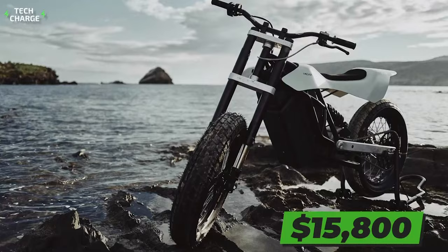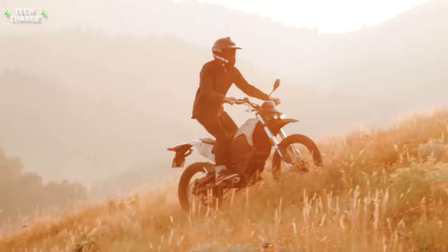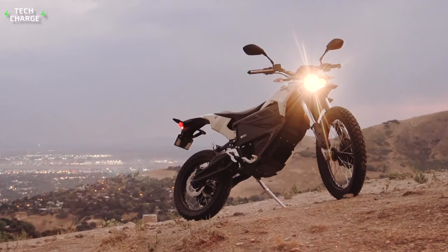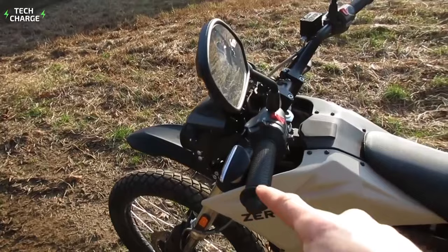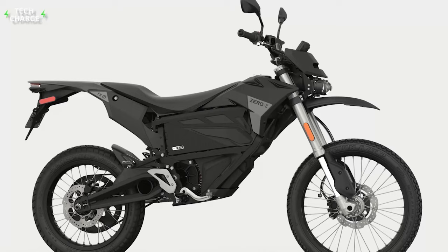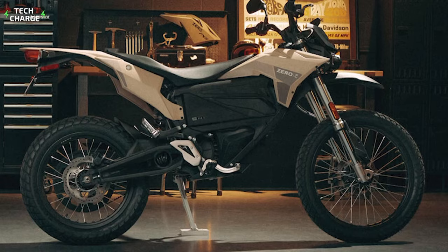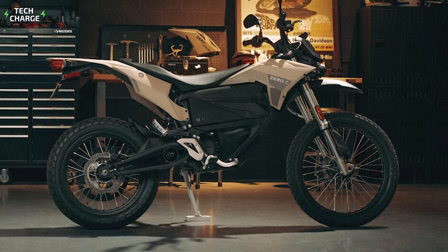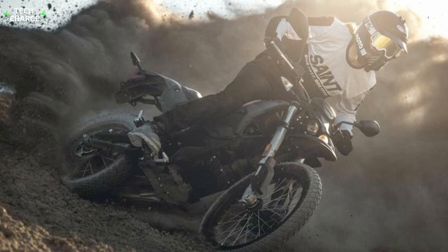Number 1: Zero FX ZF. There are several reasons why the Zero FX ZF holds the first place on our list. First of all, there is the matter of performance — with the max output of 46 horsepower and 78 pound-feet of max torque, this is the most capable all-electric dirt bike you can find, with a top speed of up to 85 miles per hour. Besides plenty of power, this motorcycle also features a massive 7.2-kilowatt battery pack, which provides up to 91 miles on a single charge. A fast charger takes just 1.3 hours to recharge 85%, or 1.8 hours to fully recharge this massive battery pack.